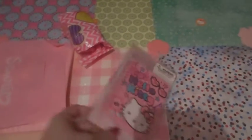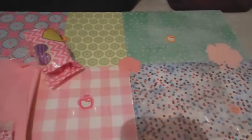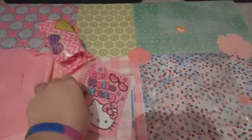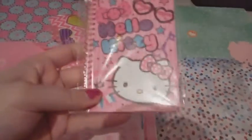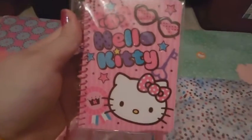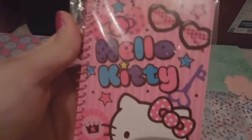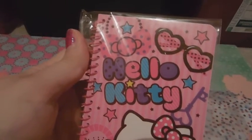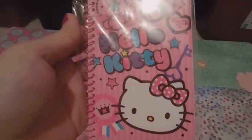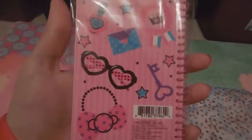Okay, let's get into the trade. So I think these are the trade items. If you've been watching my videos lately, you know that I am obsessed with these little notebooks, and this is one design that I didn't have. It's got Hello Kitty and a heart key and heart-shaped glasses, and I just love the colors. And there's a bunch of stuff on the back too.